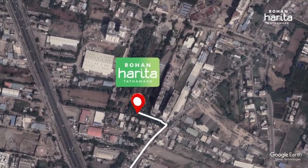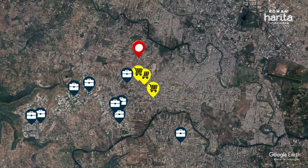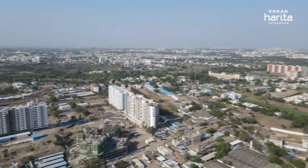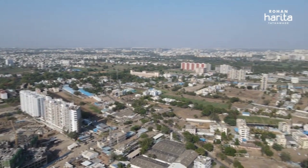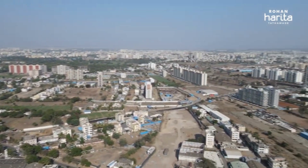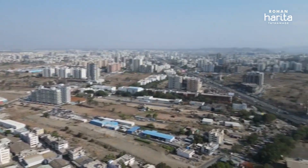With Rohan Harita, Tathavde without a doubt has emerged as one of the most sought-after residential pockets in the western part of Pune. Despite its proximity to these hubs, Rohan Harita promises modern living in the lap of nature right here in Tathavde. Rohan Harita is the perfect natural retreat from the hustle of city life.